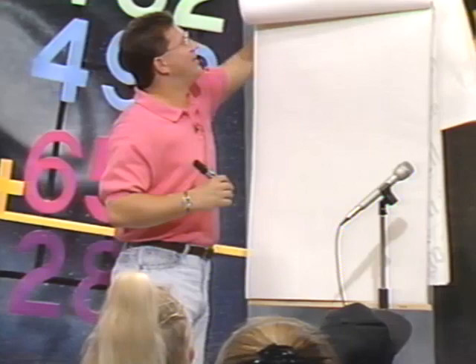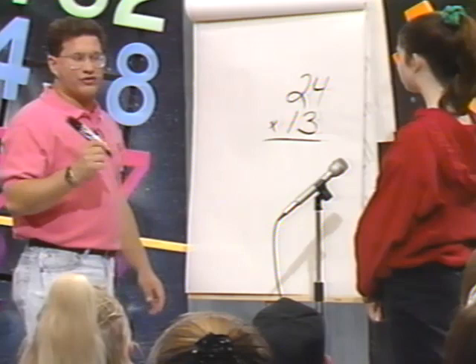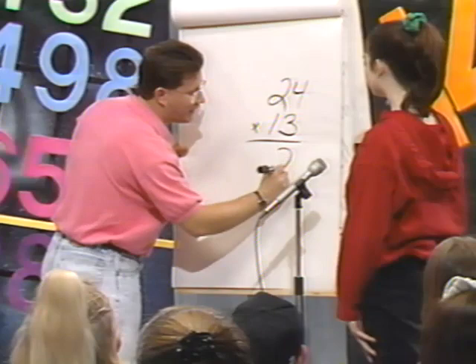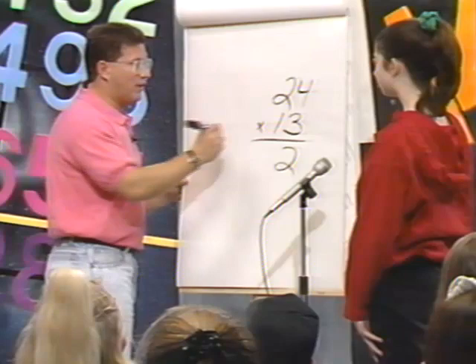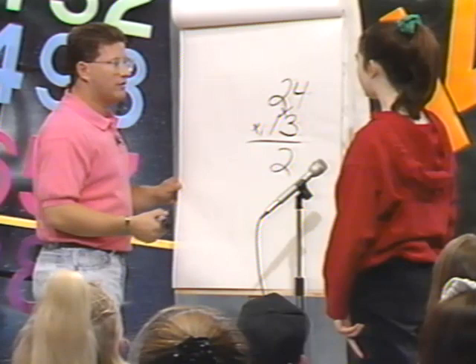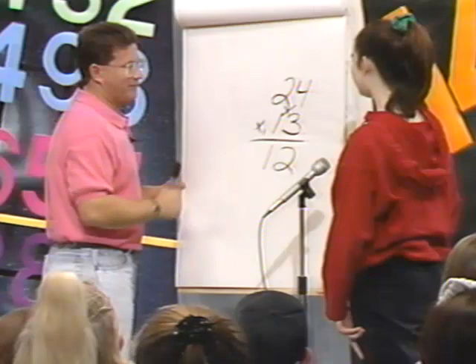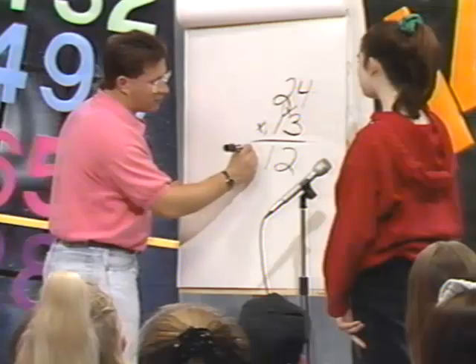Let's use a little harder problem and we're going to carry. So we'll learn how to carry in this example. 24 times 13. What's the first step? 3 times 4. What do you get? 12. So you write down the 2 and carry the 1 to the next step. Now cross multiply. What do you get each way? 4 and 6. What's 4 plus 6? 10. Add the 1 we carried — 11. Write down the 1 and carry 1 again. Now what's 2 times 1? 2. Add the 1 we carried — 3. So the answer is 312.